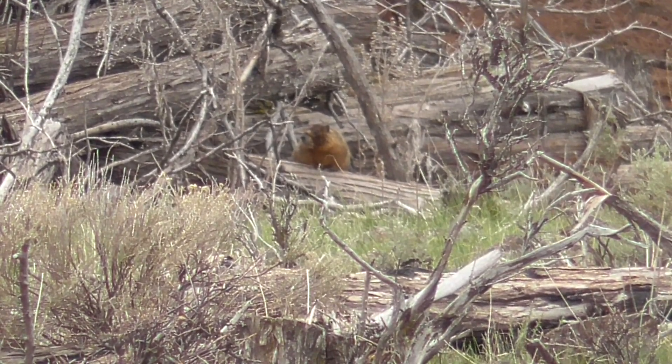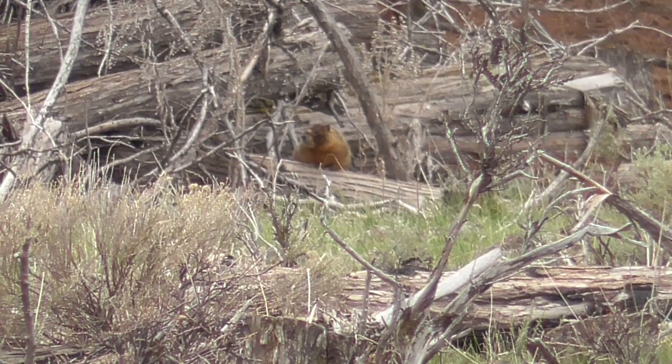Hello Mr. Rockchuck, in the little woodpile.